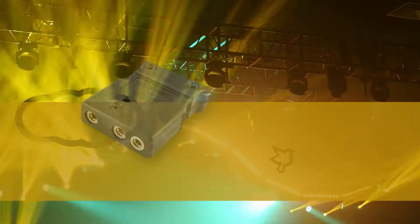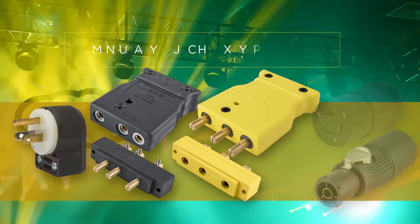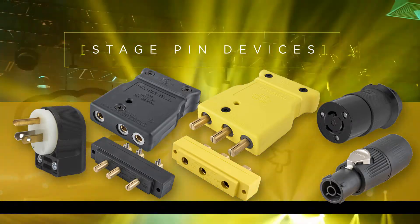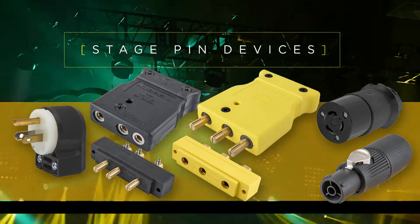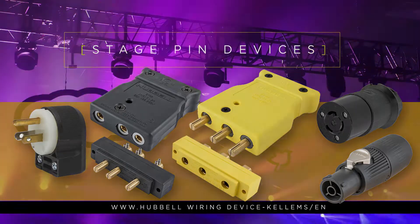With Hubbell Wiring Device Callum's broad line of stage pin devices, the entertainment industry now has a single source for all of its electrical needs. For more information on this exciting new line of devices, contact your local dealer or visit hubbellwiringdevice-callums.com.